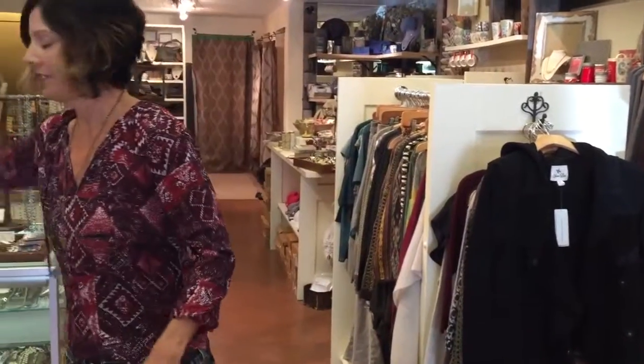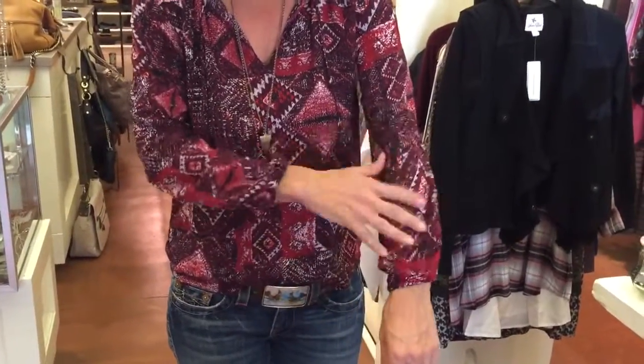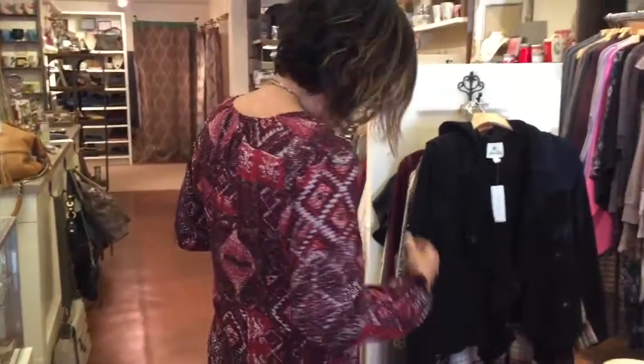I also wanted to show you this shirt. We just got it in yesterday — a great print, a really nice light rayon, soft and easy to tuck in.